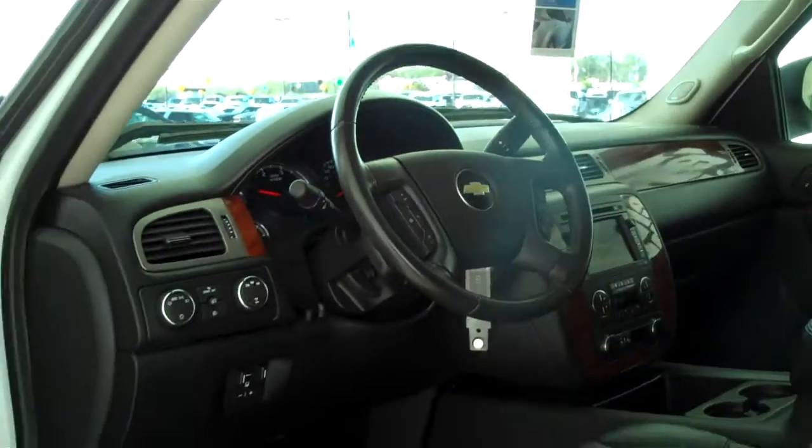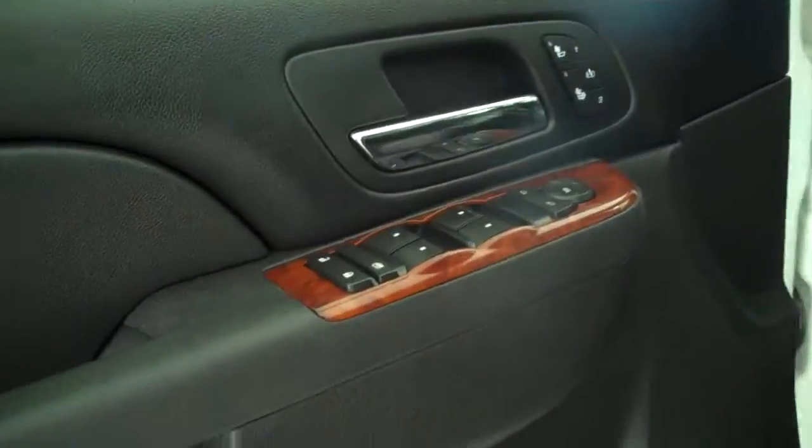Bluetooth audio for your cell phone, power steering, tilt, cruise, power windows, power locks, and keyless entry.